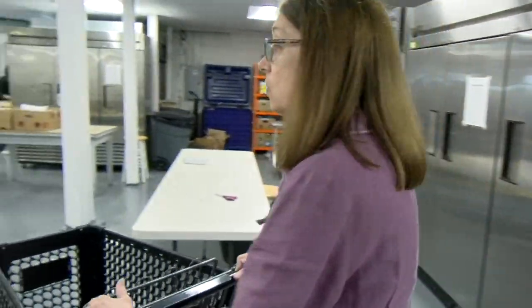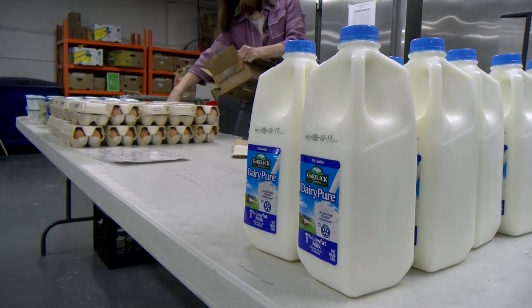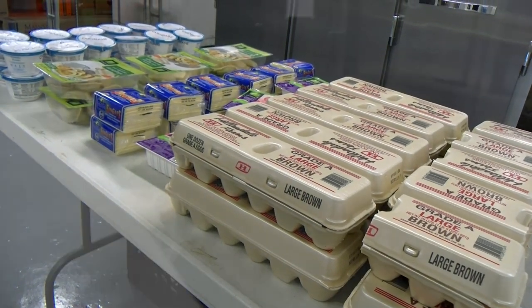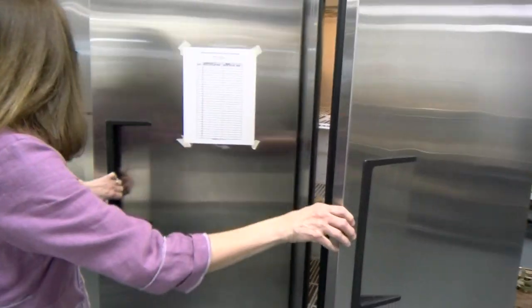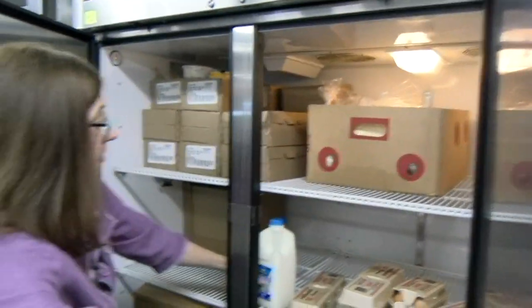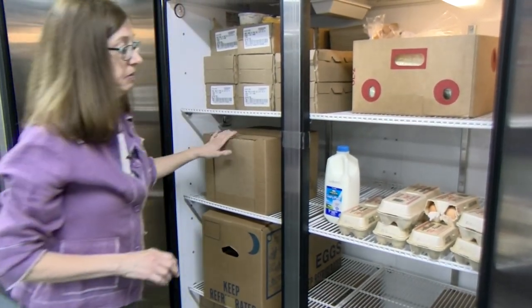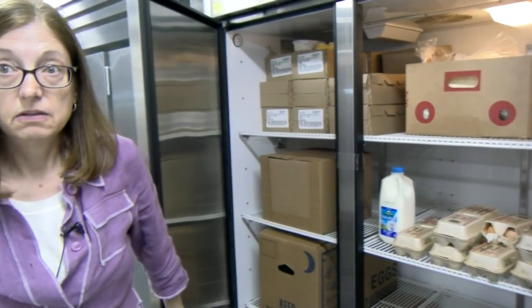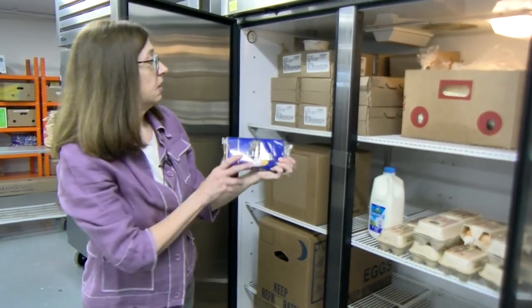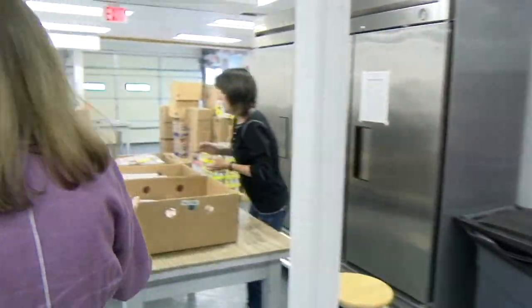This is where the cold refrigerated items are. Let me open it and show you. We have eggs and half-gallon milk, and we pretty much have milk and eggs every week. We sometimes have sliced cheese as well.